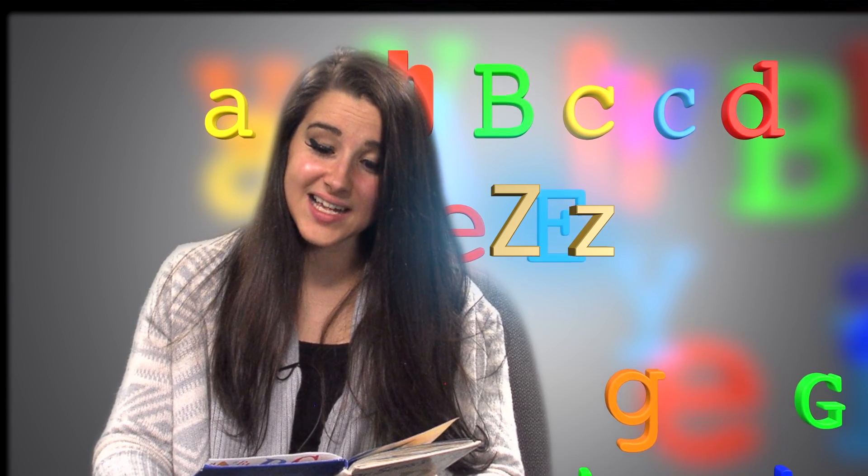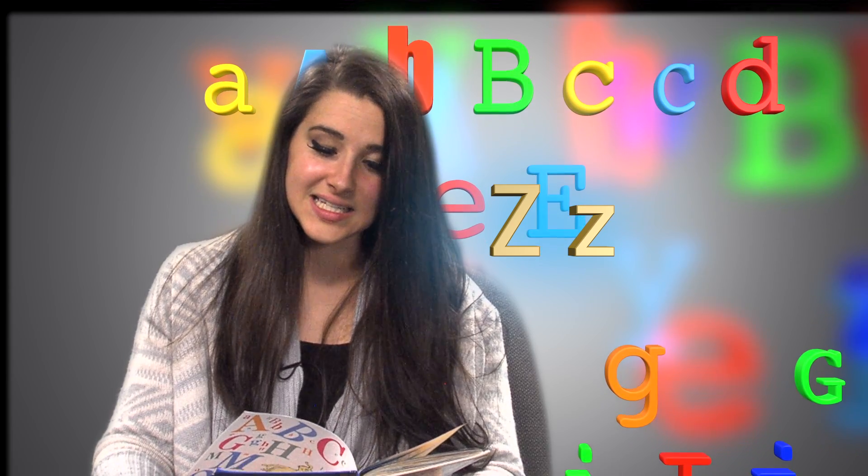Big Z, little Z. What begins with Z? I do. I'm a Zzer, Zzer, Zzzz. As you can plainly see.